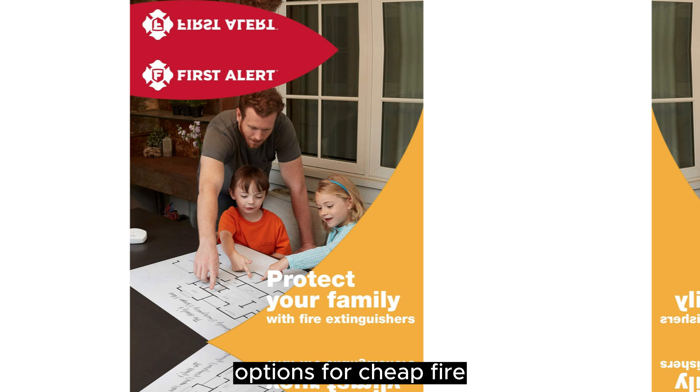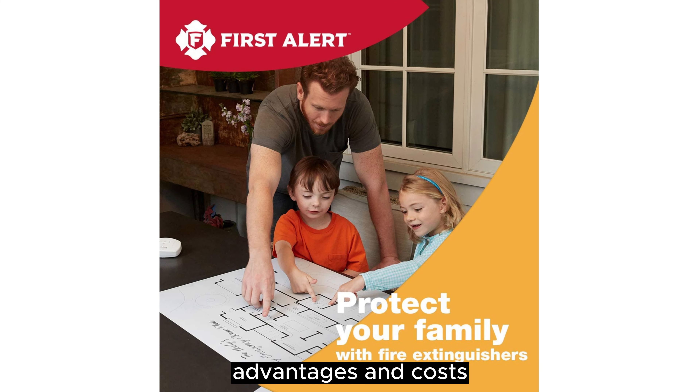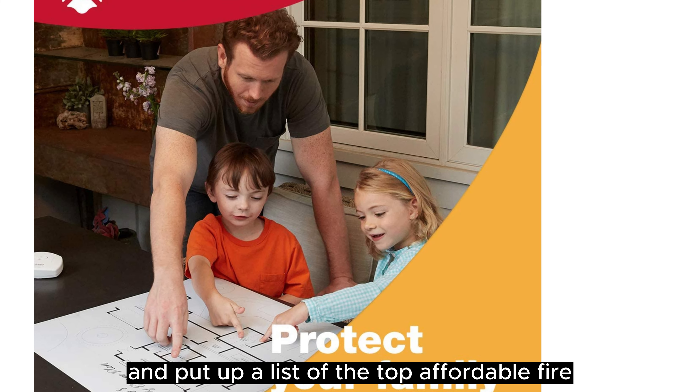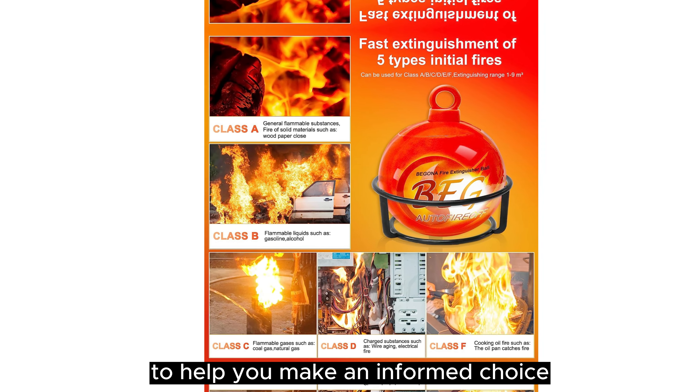There are numerous options for cheap fire extinguishers, each with unique features, advantages, and costs. I conducted a ton of research, read a ton of reviews, and put up a list of the top affordable fire extinguishers from trustworthy manufacturers to help you make an informed choice.